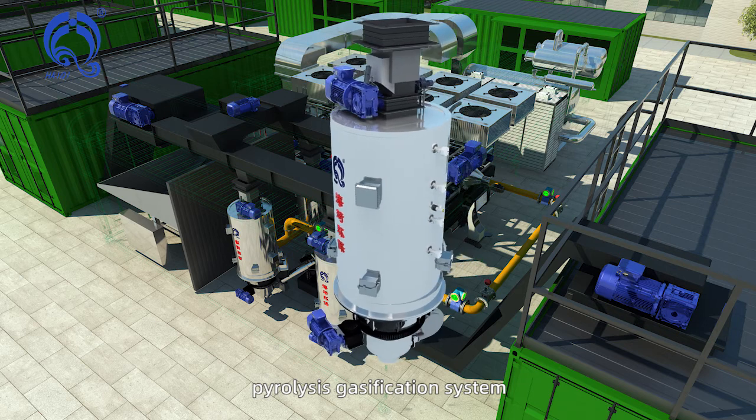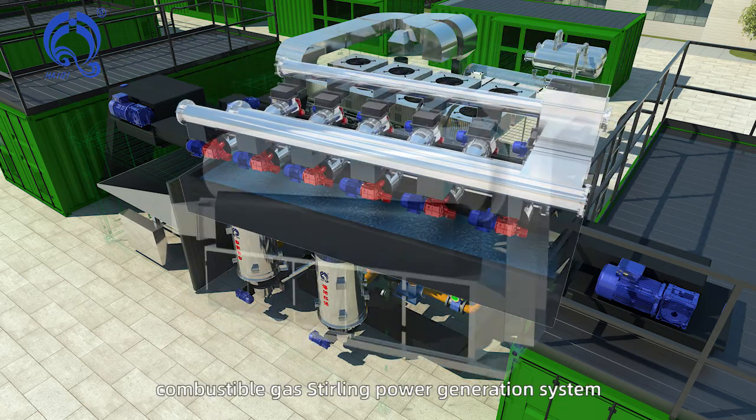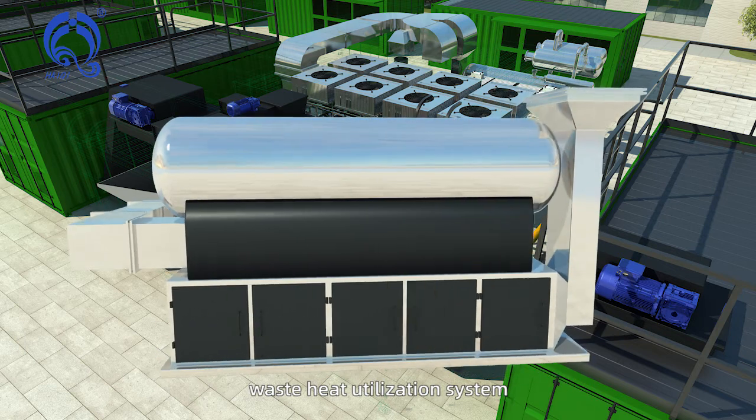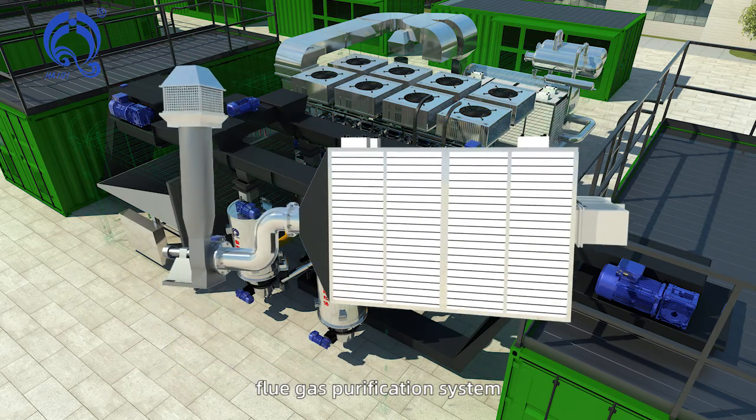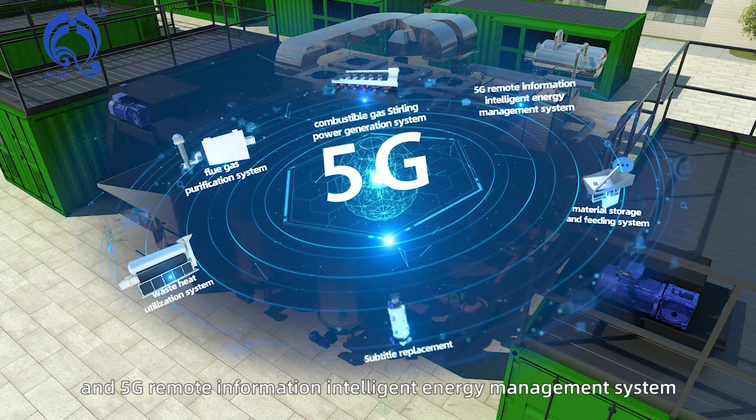pyrolysis gasification system, combustible gas Stirling power generation system, waste heat utilization system, flue gas purification system, and 5G remote information intelligent energy management system.